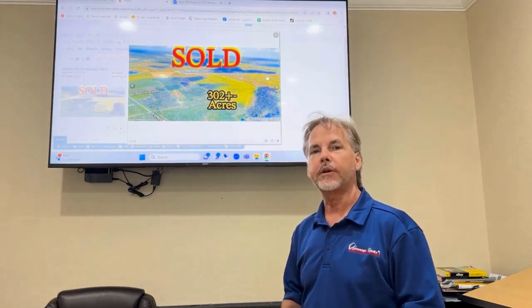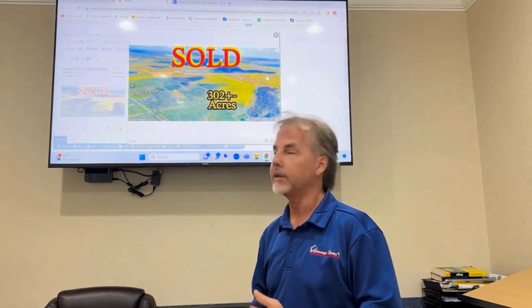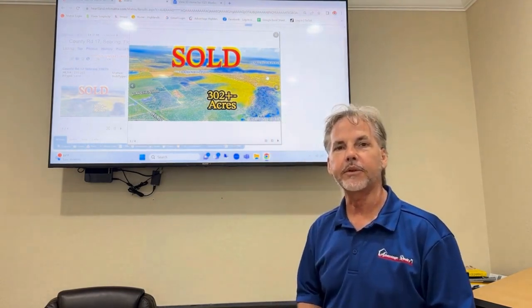Come check us out. Greg Carlson, Advantage Realty number one. Let's help you get your deal secured before they're sold.